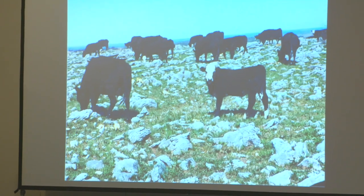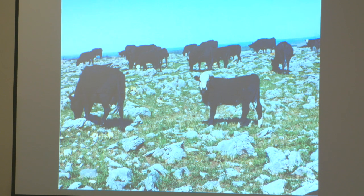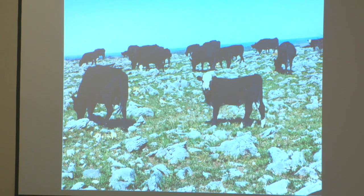This is what it'll look like after we burn and it greens up a little bit. As you can see, there's still a lot of rock, and the cattle have to deal with it, so it takes some special management.